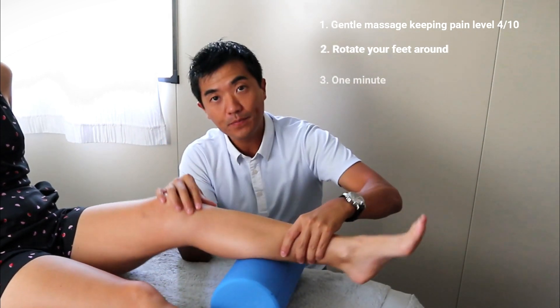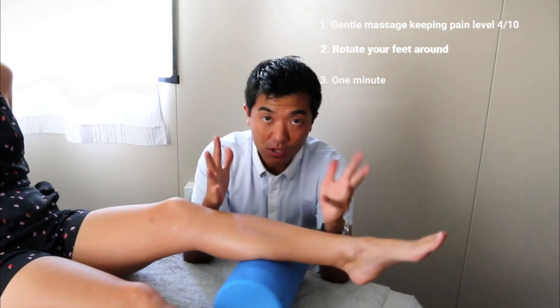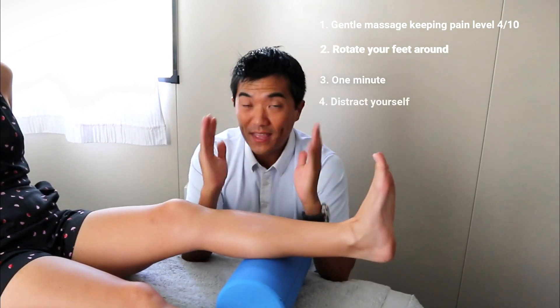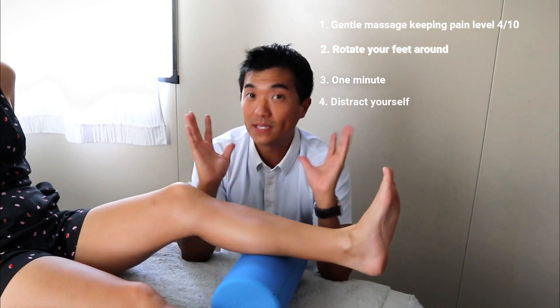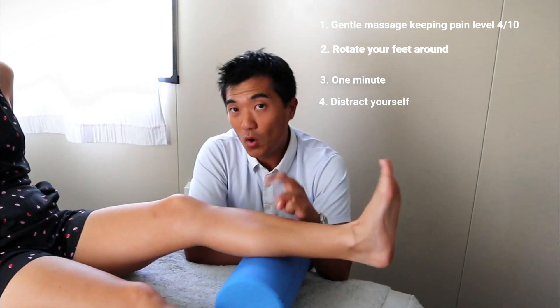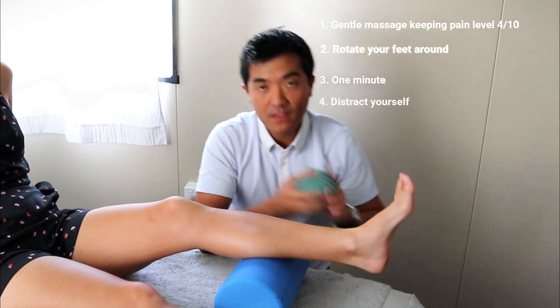Then find a new spot — there's another one, feels a bit tender again. Remember, no more than 4 out of 10 pain, and just sit there and easy roll, pay your attention elsewhere — watch something, read something, listen to something like a podcast. Don't let your brain become super aware of the pain in the calf. The trick is to keep it subtle and you're doing something else. The pain's gone, then you move to another one. Don't do more than 3, maximum 4 points on your calf, and that should be enough — repeat on the other one.